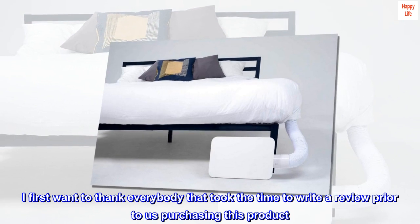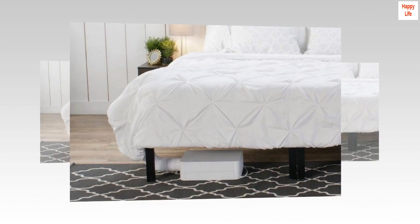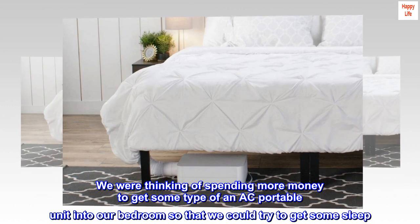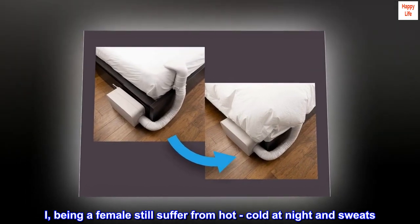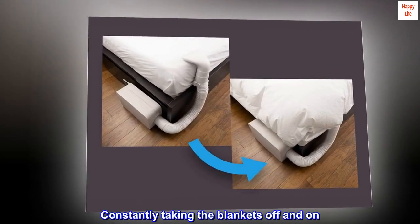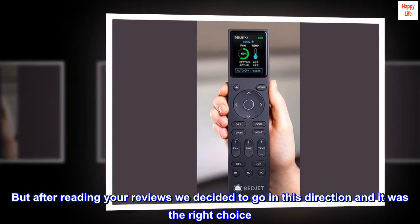I first want to thank everybody that took the time to write a review prior to us purchasing this product. We were thinking of spending more money to get some type of portable AC unit into our bedroom just to get some sleep. I, being a female, still suffer from being hot and cold at night and night sweats — constantly taking the blankets off and on. But after reading your reviews, we decided to go in this direction, and it was the right choice.